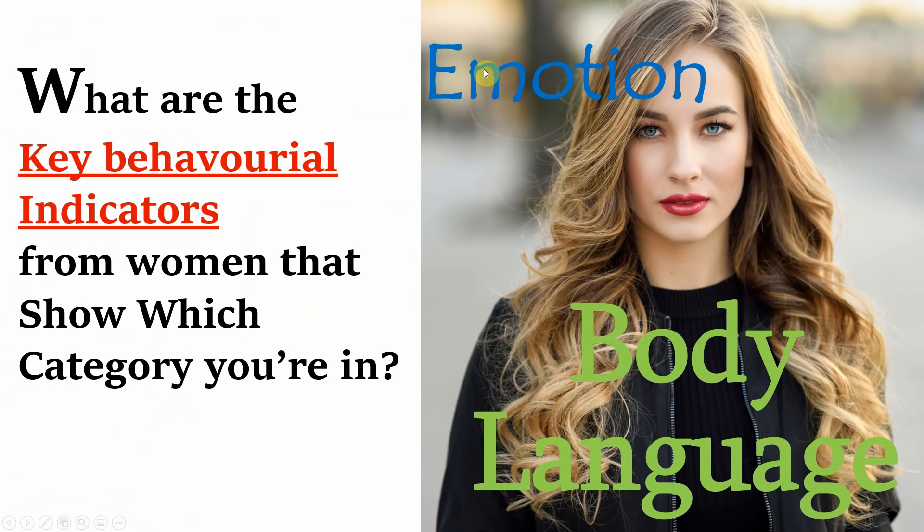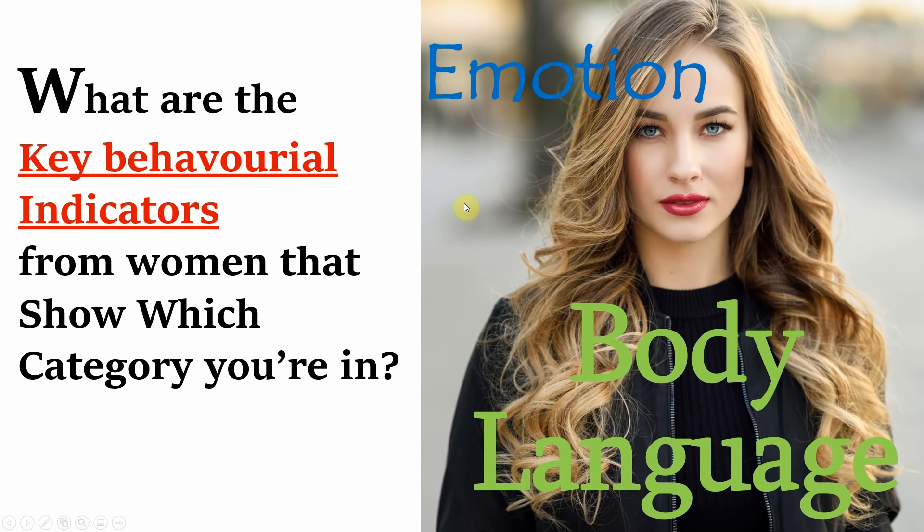Now that we've taken a look at the emotional side, we're going to be taking a look at the body language women will show. Continuing on with body language.